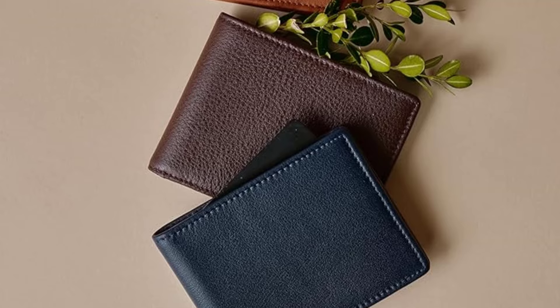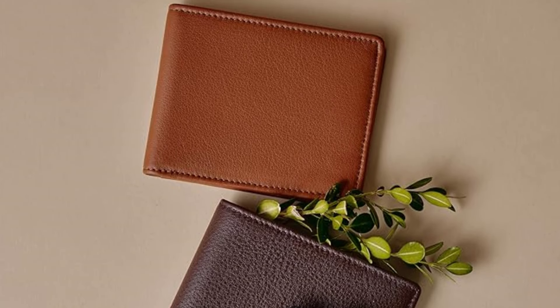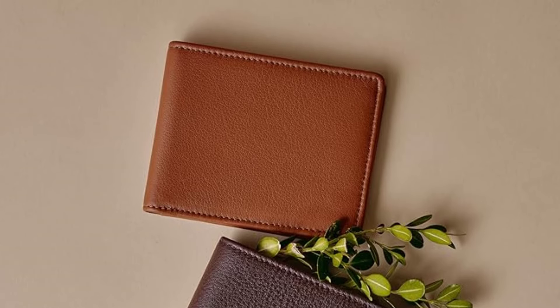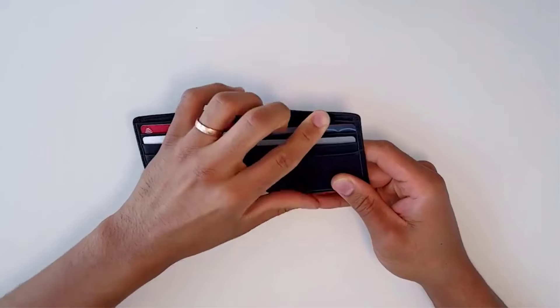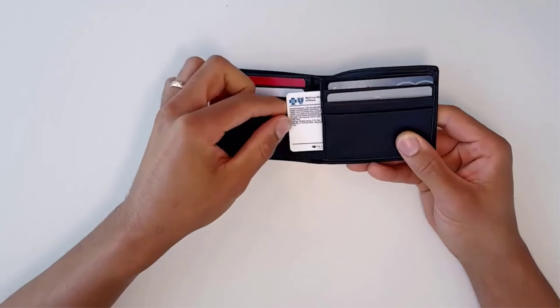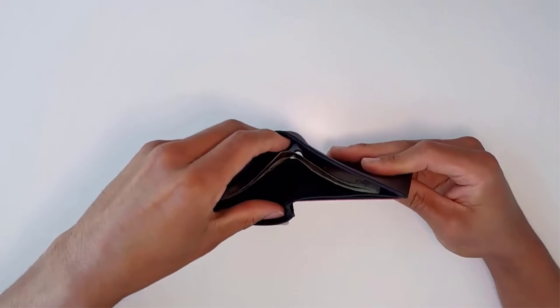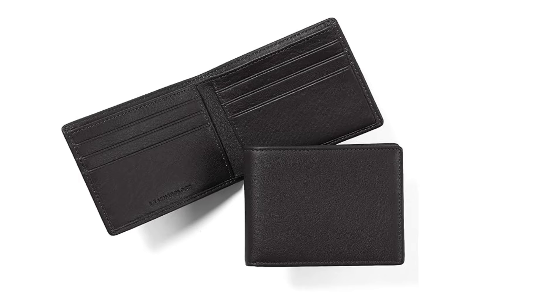Cards slide in and out with ease, but the slots aren't so wide that you might worry about them slipping out. You could easily fit 8 cards in the Leatherology wallet — 6 in the slots, plus 2 in the extra interior pockets. It's customizable. Leatherology also offers a personalized monogram option for up to 4 characters, in any of 2 fonts in 4 colors, on either the exterior or interior of the wallet, though we didn't try it.